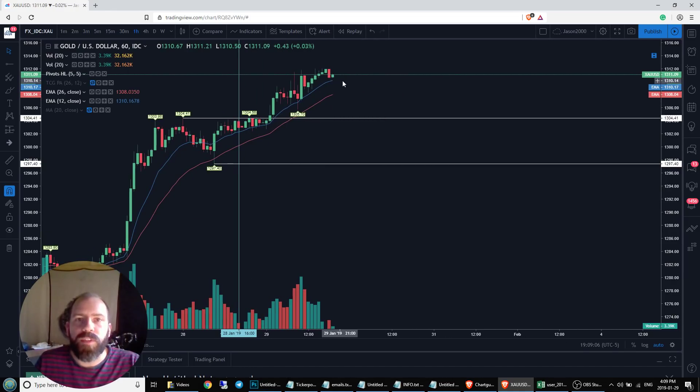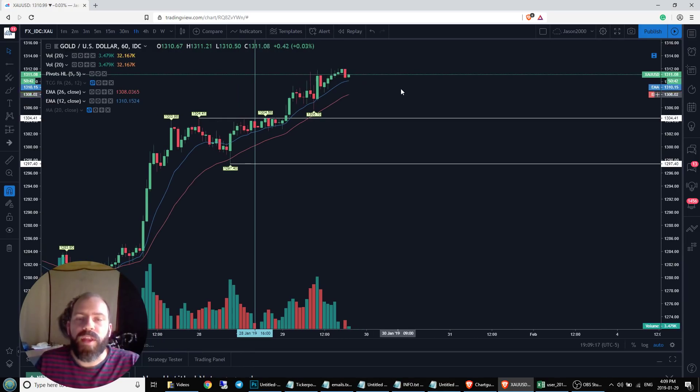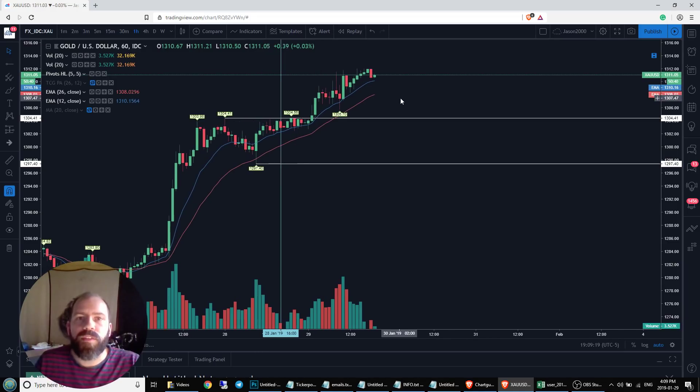If this is going to change, what it's going to look like is a new lower low — a lower high with new resistance up at the top of one of these candlesticks — and then we're going to start to see lower highs and lower lows being set. Coming down, testing areas of support to see if we're going to have more significant movement to the downside. But currently, it's all bulls all the way.